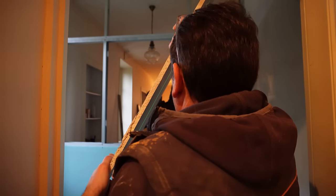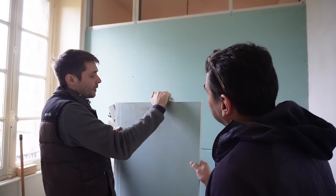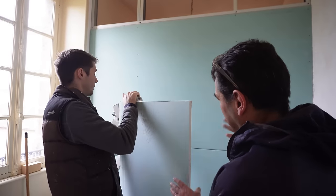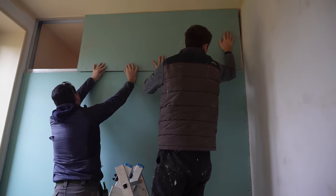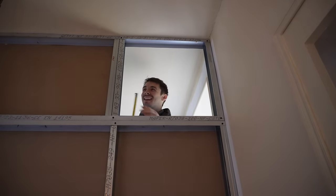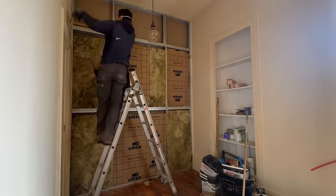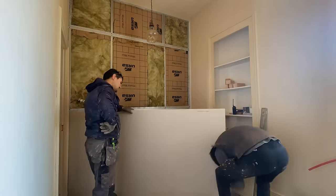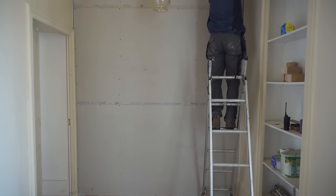Is it just me that gets Chuckle Brothers vibes watching this back? To me, to you. The ease of these metal tracks is unparalleled. This wall went up in absolutely no time and is a lot easier, quicker and less mess than making the frame from wood, with an added bonus being that you can guarantee that the metal lengths are straight, unlike a lot of the timber lengths available in the French DIY shops.